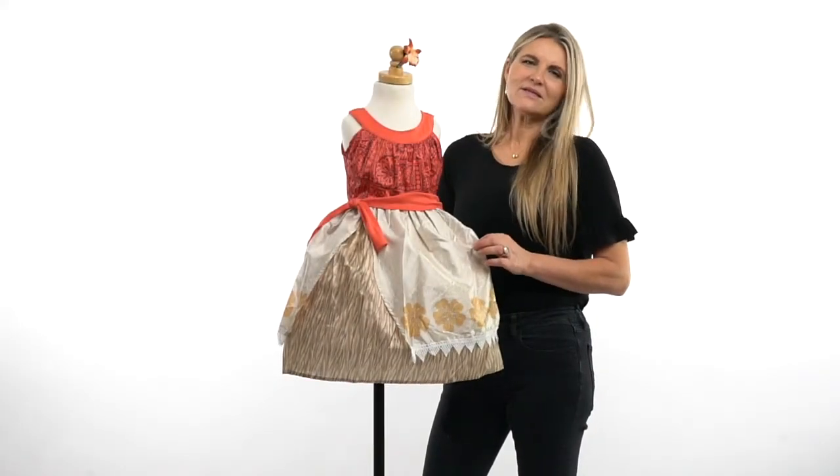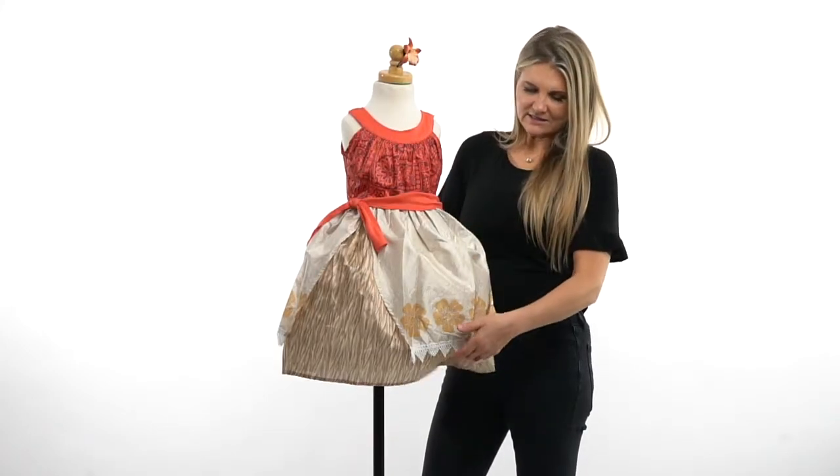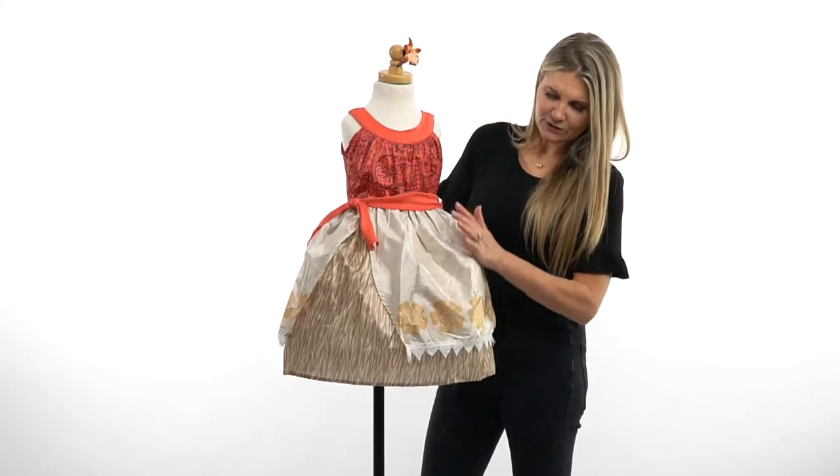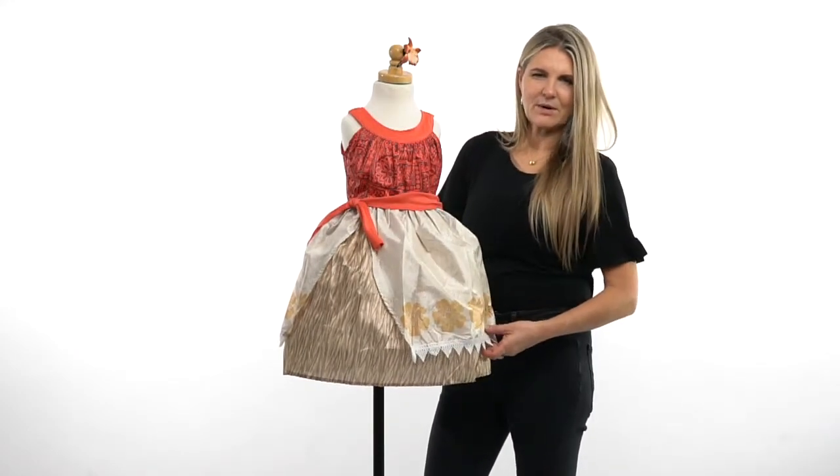Hi, I'm Heather at Little Adventures and this is our Island Princess dress. I love the colors in it. It's got a fun straw feel to the skirt. It's also got two separate pieces, as you can see, with this great little detailed lace at the bottom.